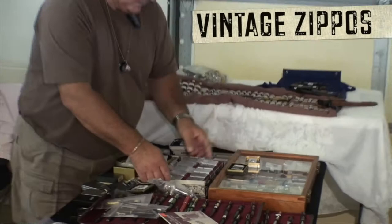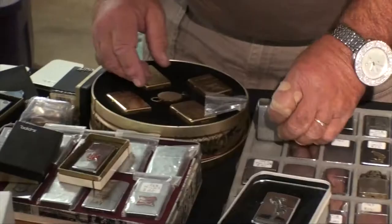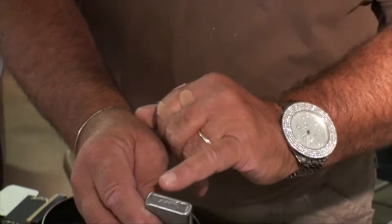Hi, this is John Vrabel. Today we're going to talk about a brief history of Zippo lighters. In 1932, the lighters were actually copied from a Swiss lighter by George Blandell in Hartford, Pennsylvania.